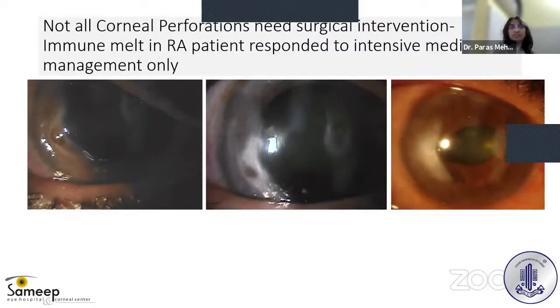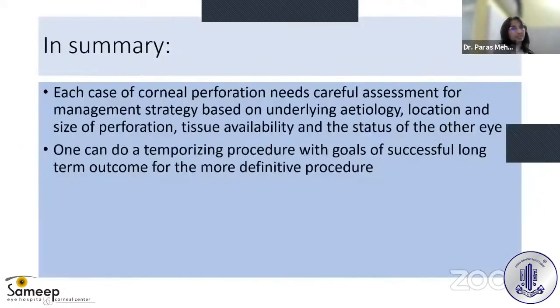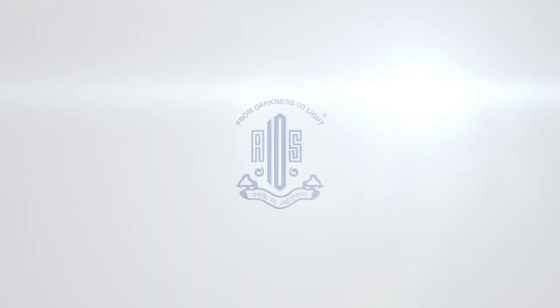Various types of patch grafts are available for larger perforations. Importantly, many cases can be managed with medical management alone — one case of immune-mediated corneal melt resolved with just medical management, without surgical intervention. To summarize: each case of corneal perforation needs careful assessment for management strategy based on underlying etiology, location and size of perforation, tissue availability, and status of the other eye. One can use temporizing procedures with the goal of achieving a successful long-term outcome for the definitive procedure.